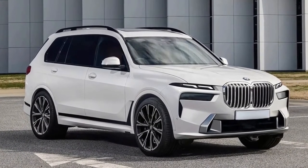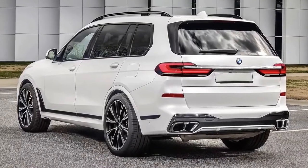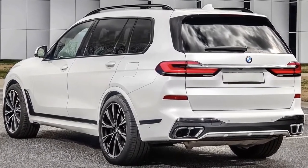There appears to be a new alloy wheel design for the X7, although the chrome trim that runs from behind the front wheel and extends down and towards the rear wheel is the same as before.